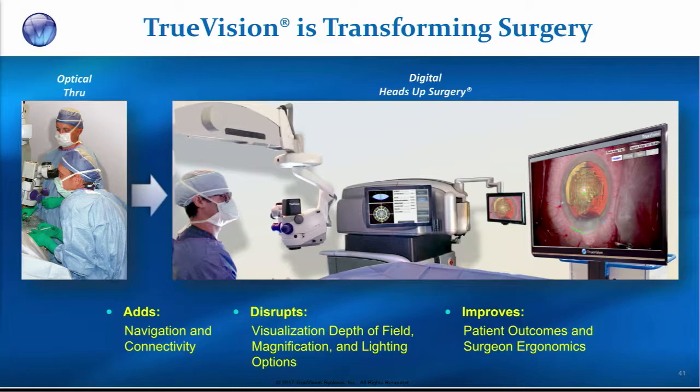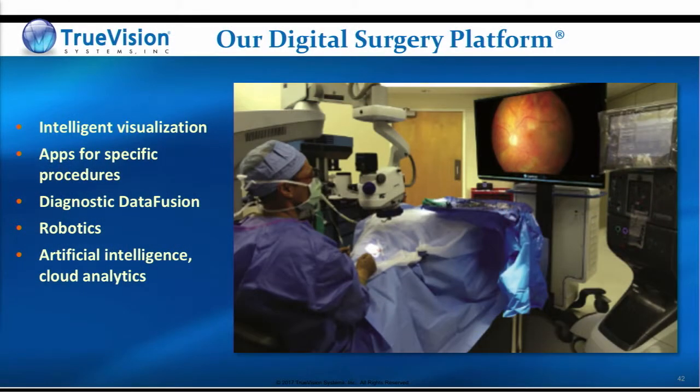The goal ultimately is to improve the surgical experience, ergonomics, patient outcomes, and the speed and benefits of healthcare. This is Dr. Praveen Dougal using one of our systems in Scottsdale, Arizona. You can see that he's performing heads-up surgery for retina — he's doing a membrane peel. There's a computing platform inside this system which allows for apps to be used, not just for particular procedures, but even for steps within a procedure.